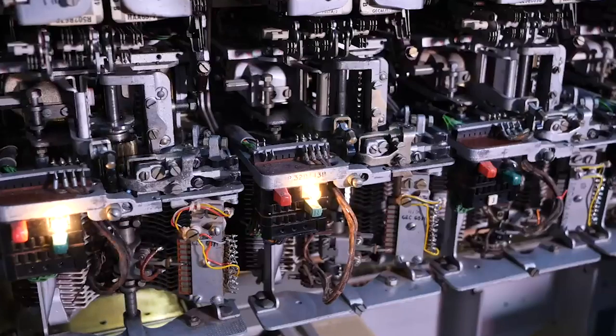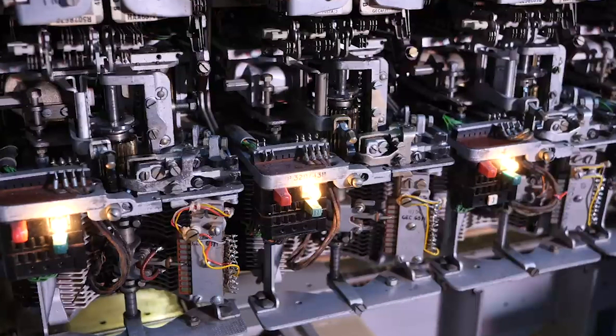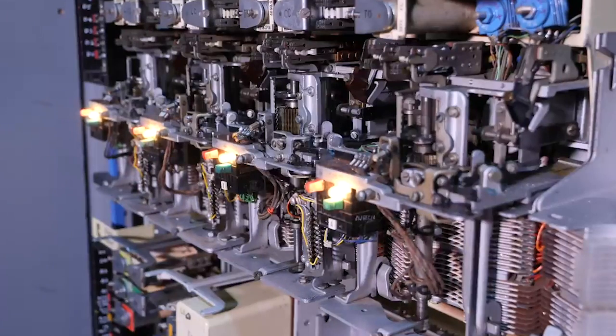So in the previous video, you would have seen that I got hold of a demonstration unit of a Strowger telephone exchange, lovingly built by an ex-telecom engineer by the name of Richard. That thing's pretty damn amazing. And needless to say, it fits really well in the museum because it's interactive and most of this place is interactive.